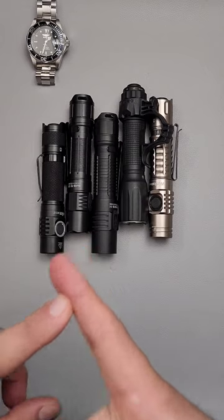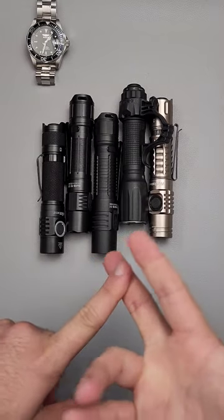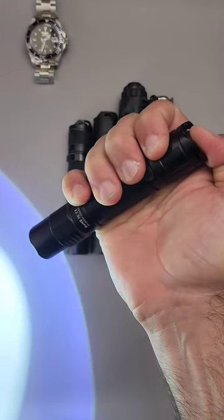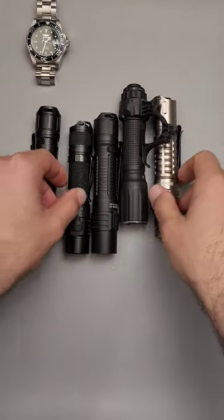The first one is it needs to have a tail cap, because that's the thing you're going to be able to find easiest in a panic scenario. And number two, that tail switch must activate turbo or strobe, but primarily turbo, and always be able to activate turbo.